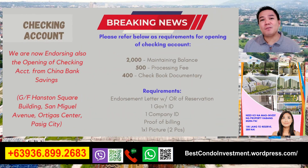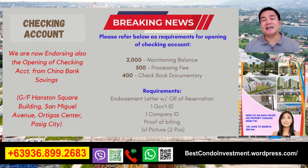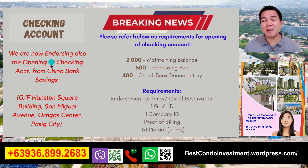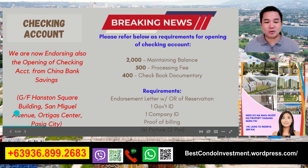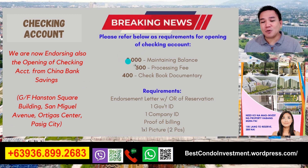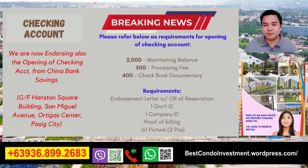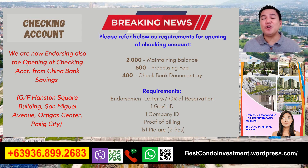May good news po tayo. Kung wala pa po kayong mga checking account, mga cheque po - good news dahil ang Urban Deca Homes ay nag-i-endorse na po na mag-open po tayo ng checking account sa China Bank Savings po. Located po yan sa ground floor ng Houndstone Square Building sa may San Miguel Avenue, Ortigas Center, Pasig City. Ito lang po yung kailangan requirement po natin: 2,000 na maintaining balance, 500 na processing fee, 400 po para sa checkbook documentary. Sa mga requirements, doon lang po tayong endorsement letter na magagaling sa office, kasama po yung OR ng reservations nyo. May isang government ID, isang company ID, then proof of billing at 1x1 picture na dalawang piraso. Pwede nyo pong magamit para sa pagbayad nyo po sa PAG-IBIG, sa mga bank financing, pwede nyo pong pambayad ng equity.